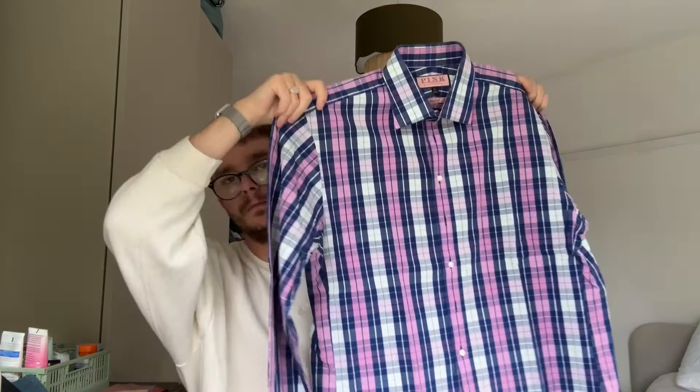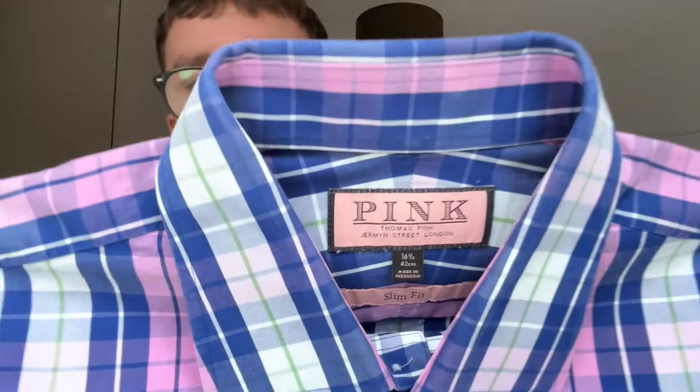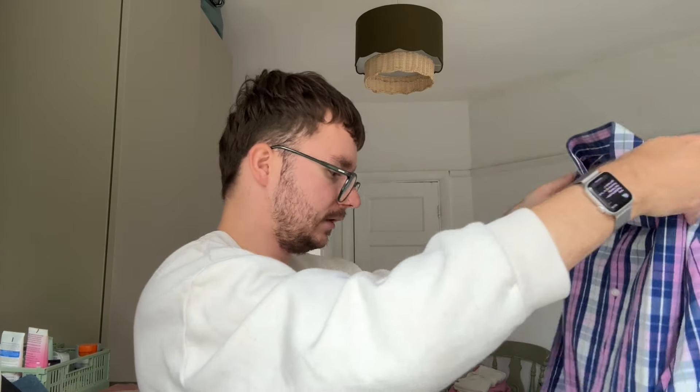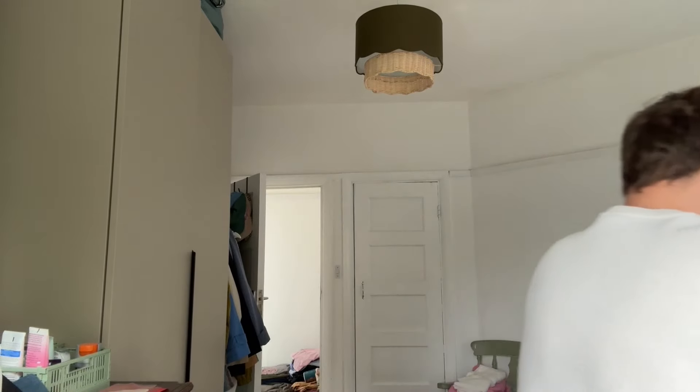We then have a shirt from Thomas Pink — a checked shirt in blue and pink check, 16.5 inch collar, so it's more of a formal shirt, slim fit. I've sold some Thomas Pink previously. I know it's not the cheapest but I don't imagine it to be the most valuable shirt I'm selling either, but it's worth a try.